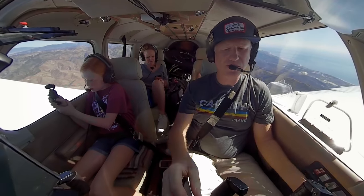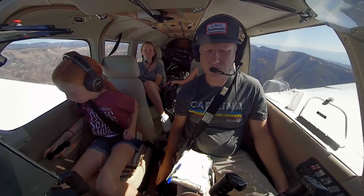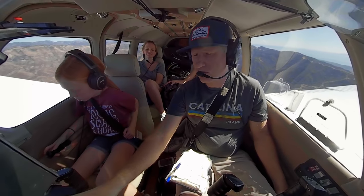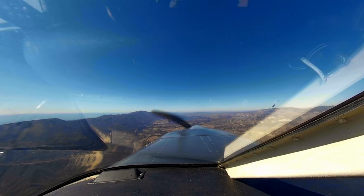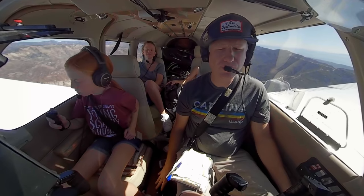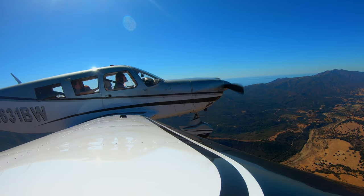1 Bravo Whiskey, roger, thank you. November 1 Bravo Whiskey, I am showing traffic 12 o'clock and 10 miles, so he's about 2 miles east of Santa Ynez, 2,900 indicated, type unknown. Okay, I'm looking. 1 Bravo Whiskey, he's the only traffic between you and the airport. Service terminating to VFR if we could to change the cruise. Have a good flight.